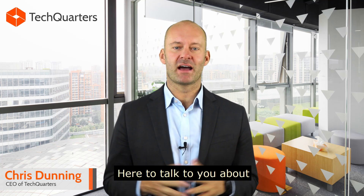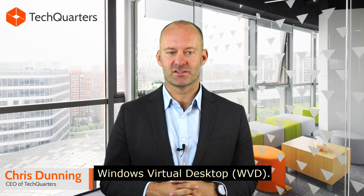Hi guys, Chris Dunning here from TechQuarters, here to talk to you about Windows Virtual Desktop.